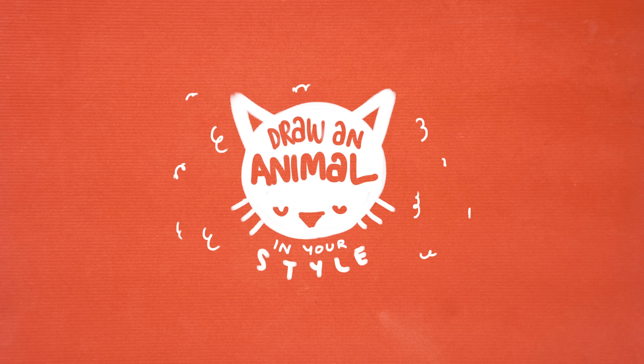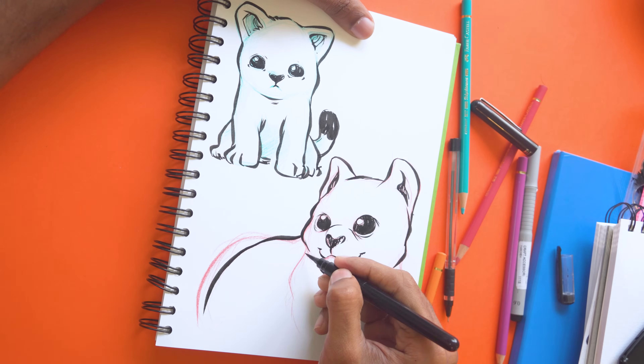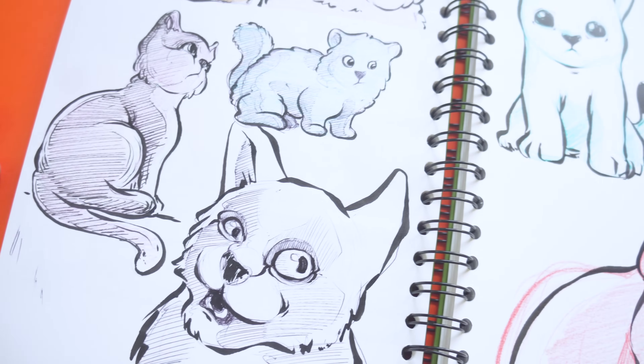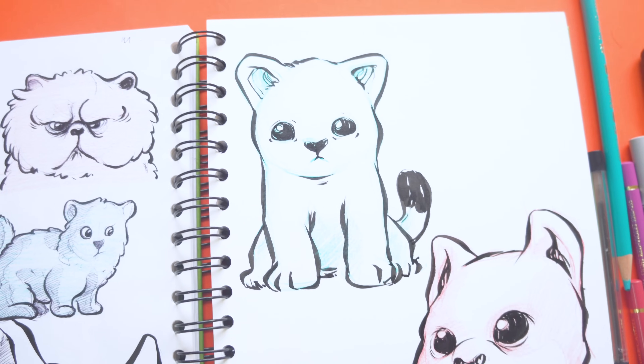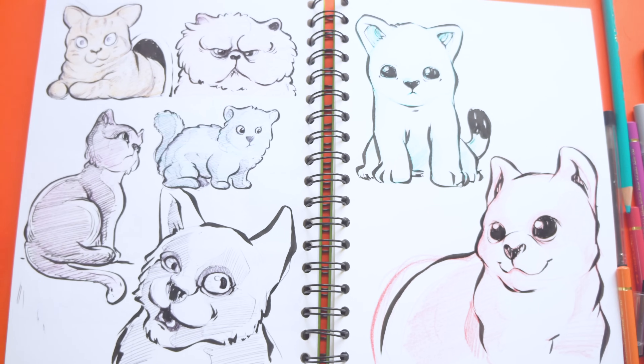Number nine: pick an animal and draw it in your style. Just pick a random animal and draw it in multiple different angles with cute faces and expressions, put it in your own style, and post it on Instagram — because that's a totally cool way to fill your sketchbook.